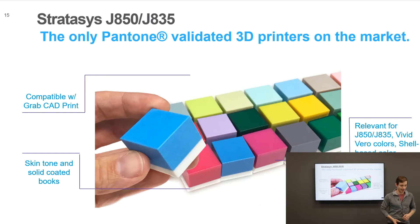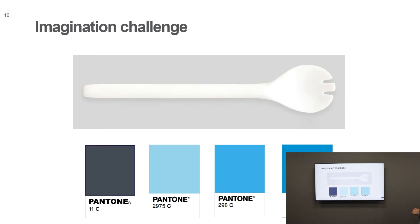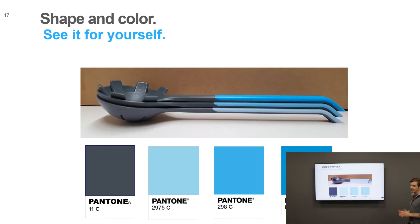Within GrabCAD Print we have both skin tone and solid coated Pantone blocks, applicable for the J750, J835, and J735. This is a great example of why Pantone matters: looking at a model, instead of trying to imagine what 'Pantone 11C' or '298C' looks like, we can actually print several iterations of the exact same part with specific Pantone colors assigned and understand exactly what they look like, making truly informed decisions.